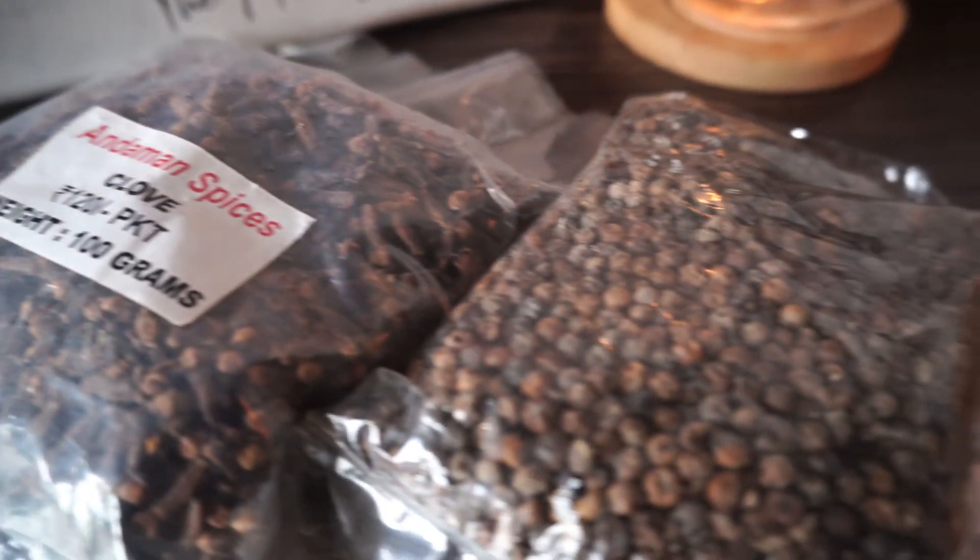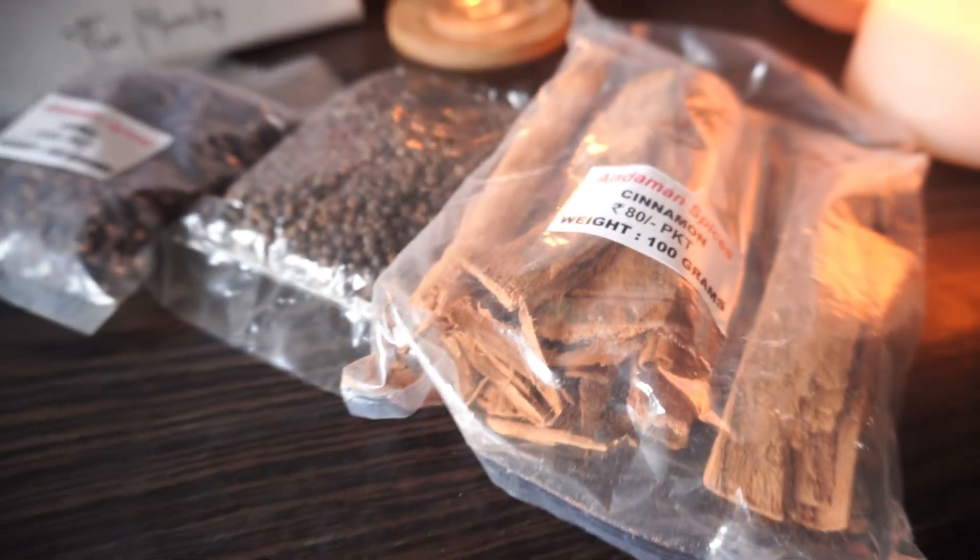Lastly, I bought some spices from Vatika, a small stall right beside Sagarika. Andaman has some really good spice gardens and farmers directly sell their products there. Note that you have to pay cash — no card payments — and they don't provide packaging, so bring your own carry bag. It's really affordable: 100 grams for 80 rupees. I got a pack of pepper, a pack of cloves, and one pack of cinnamon. I had planned to buy more on the last day but sadly that didn't happen.